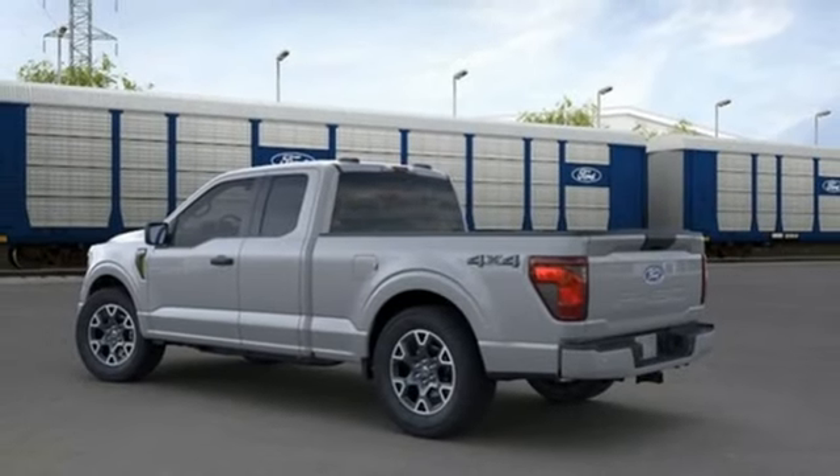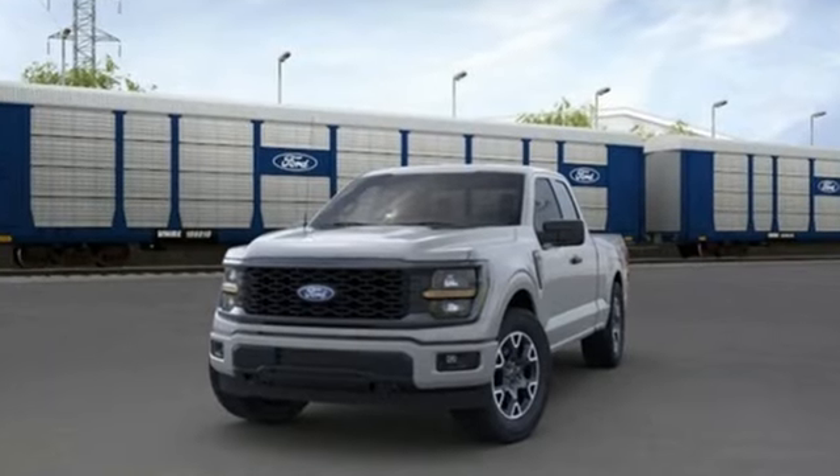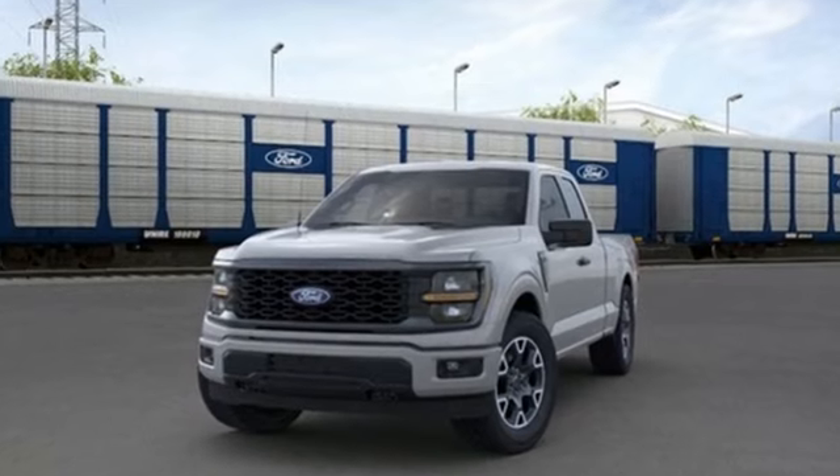Electronic shift on the fly, rear parking sensors, and automatic transmission. Ford, where tradition meets innovation. See what it can do for you when you take it for a test drive.